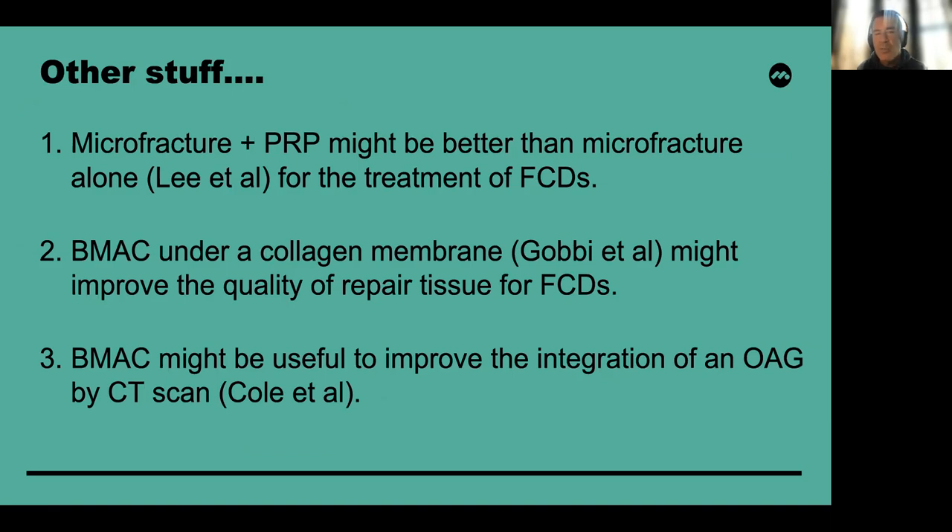There are other aspects where blood-derived products can be utilized. The literature has shown that microfracture plus PRP might be better than microfracture alone for the treatment of focal chondral defects. Bone marrow aspirate placed under a collagen membrane may improve the quality of repair tissue for focal cartilage defects. We have also shown that bone marrow aspirate can improve the integration of an osteochondral allograft by CT scan during a cartilage transplantation procedure using a prolonged fresh osteochondral allograft.